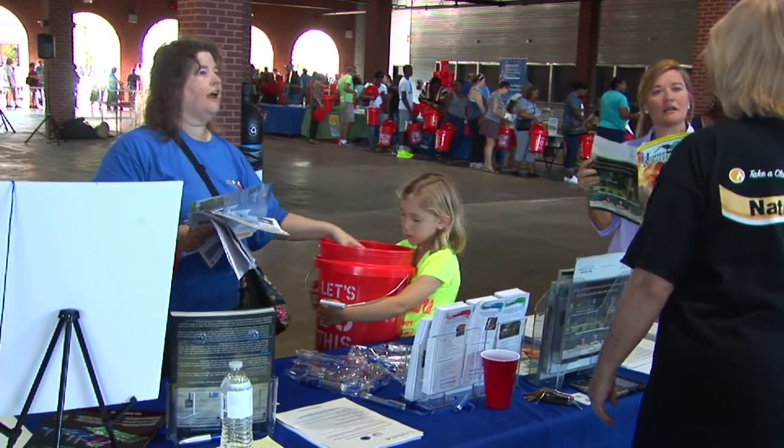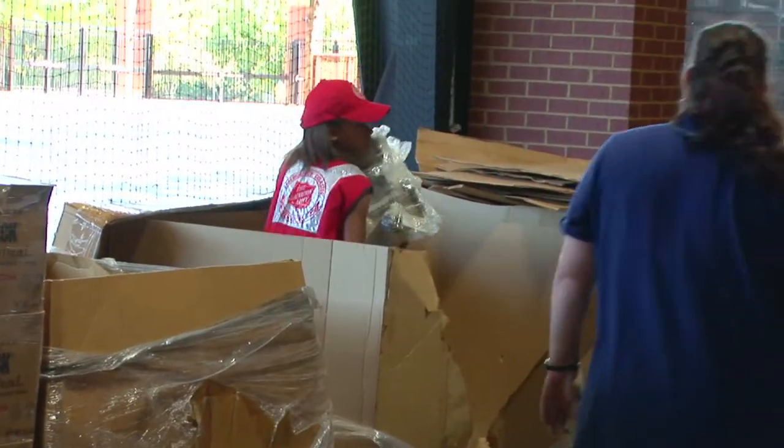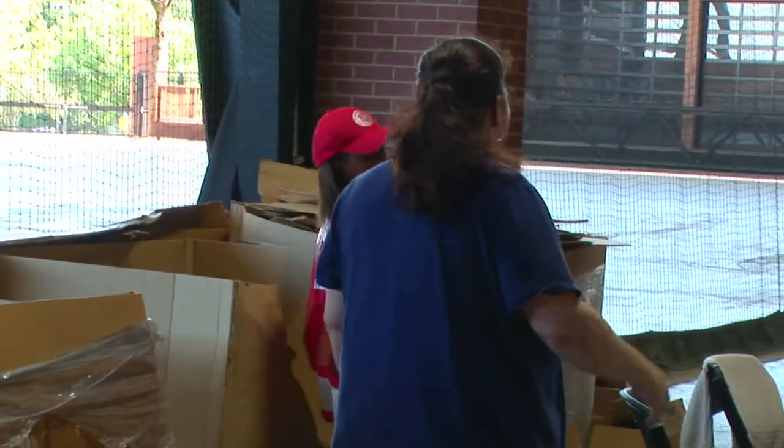Flashlights, batteries to power the flashlight, fans, an emergency food ration — just everything that you may not have thought about.